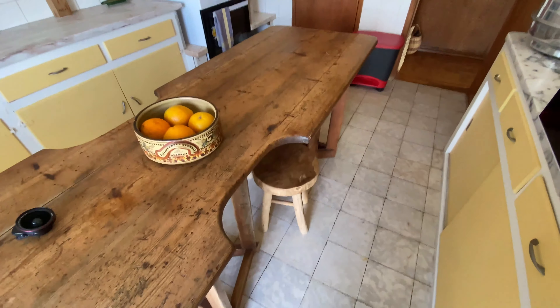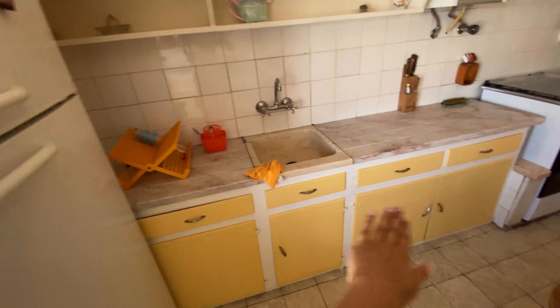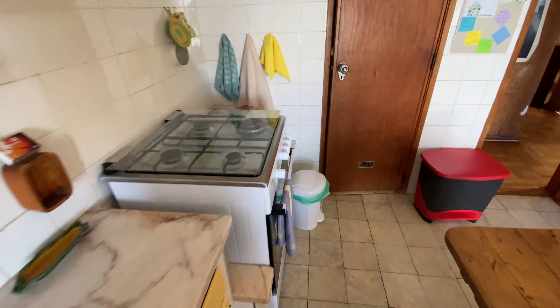And two bedrooms, a bathroom, and a fully equipped kitchen. You've seen this view already — here we're going to have a set of chairs and a little table, super lovely. Now we're entering the fully equipped kitchen.